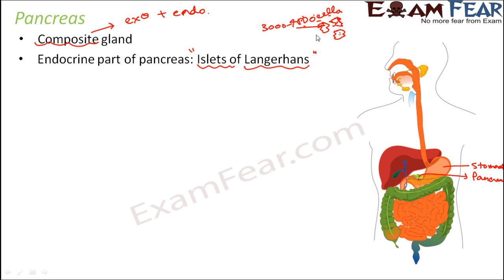If you compare how much of the entire pancreas is occupied by the islets of Langerhans, the entire pancreas has almost 1 to 2 million cells. But only 1 to 2 percent of the entire pancreatic tissue is actually occupied by the endocrine part of the pancreas — the islets of Langerhans.